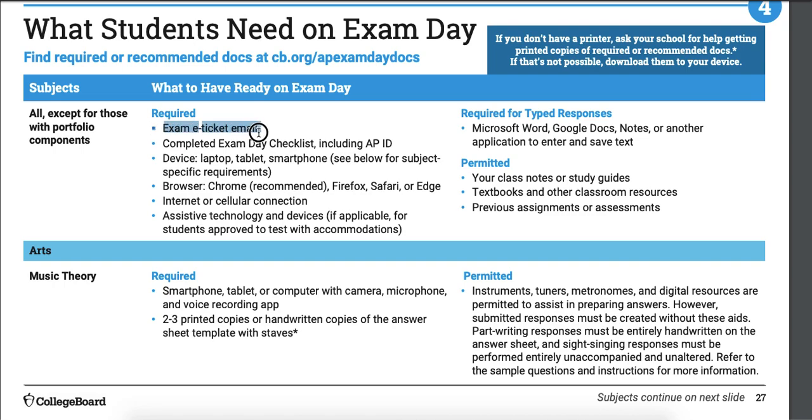You need your exam e-ticket. Make sure you know your AP ID — if you don't know that, that's going to be a problem. Make sure your device works and has battery — if possible, keep it plugged in during the test. Use one of the common browsers, not something obscure. Make sure you're familiar with your word processor. The test is open notes — you can use notes, study guides, textbooks, anything you have for this course, including a separate review book you bought. The only thing you can't do is get help from other people — no collaborating online or texting someone for help.